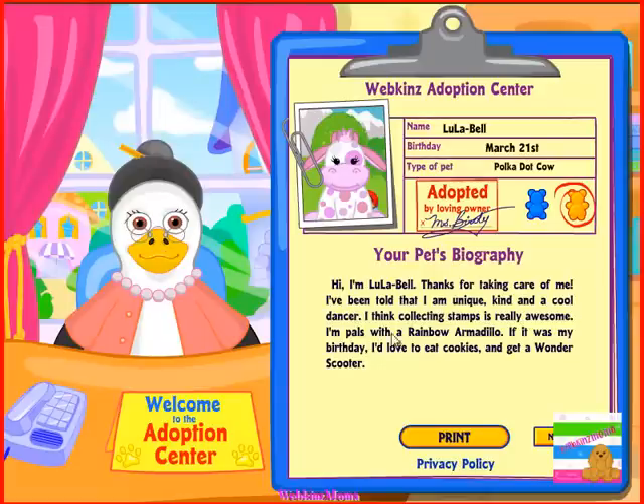I've been told that I'm a unique, kind, cool dancer. I think collecting stamps is really awesome. I'm pals with a rainbow armadillo. If it was my birthday, I'd love to eat cookies and get a wondrous scooter.